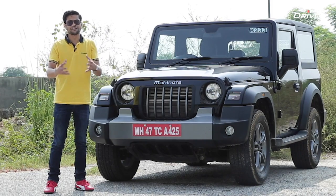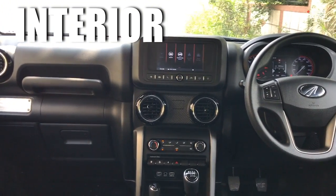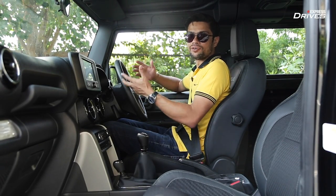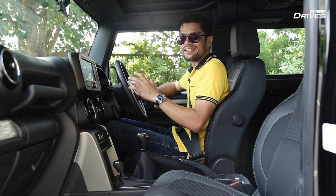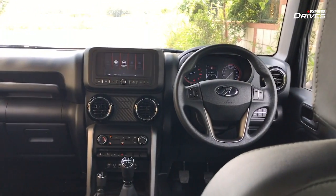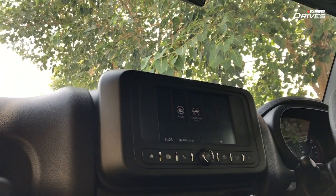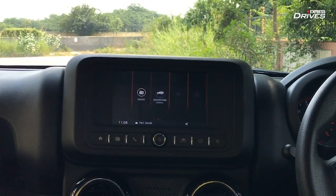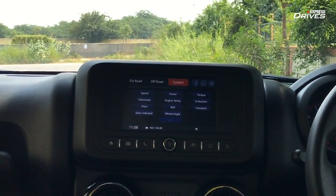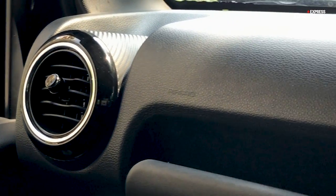Overall, the new Mahindra Thar strikes a perfect balance between retaining the old DNA and improving it to look a lot more modern. The interior is an area where the old Thar lacked a lot — it basically had a bare-bones interior just enough to let you drive. That has completely changed in the new Thar. The complete dashboard layout has been changed, and one of the first things you'll notice is a centrally mounted touchscreen. It comes with Android Auto, Apple CarPlay, inbuilt GPS, and quite decent touch response and resolution.